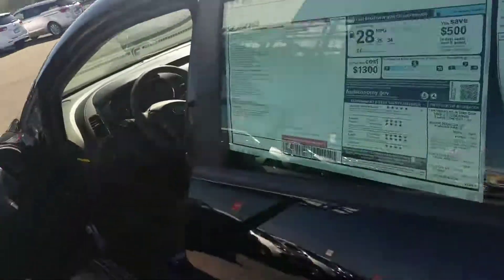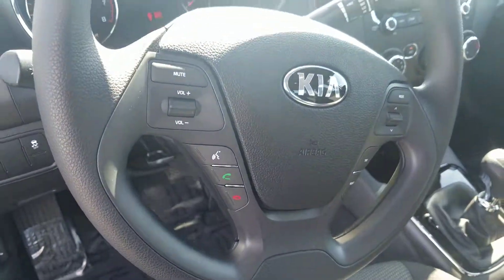You do get Bluetooth controls that come standard, right there on the steering wheel.